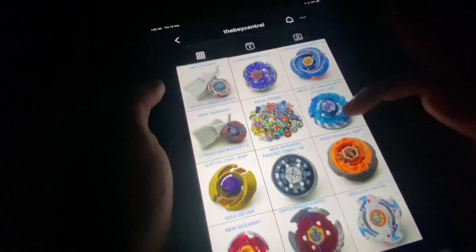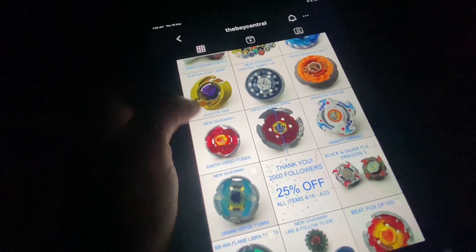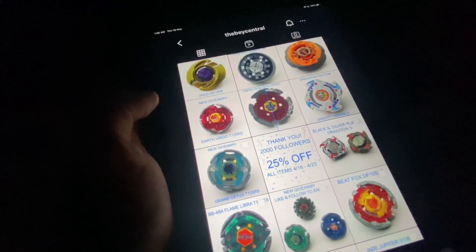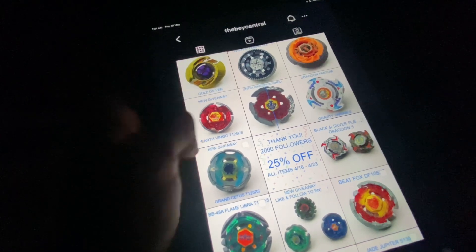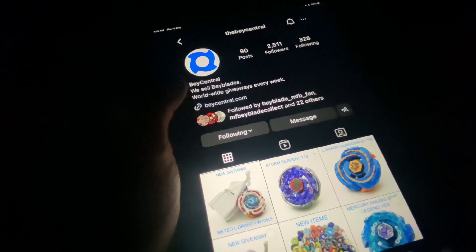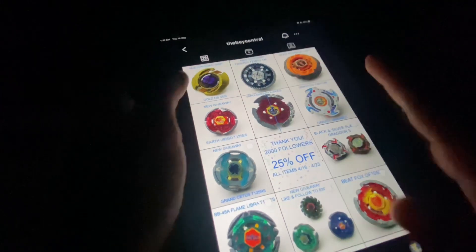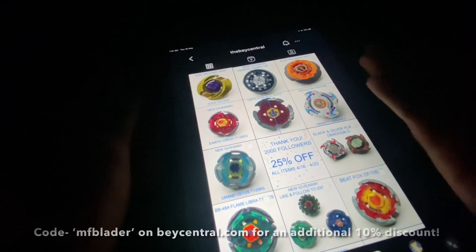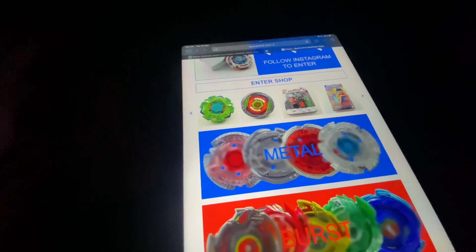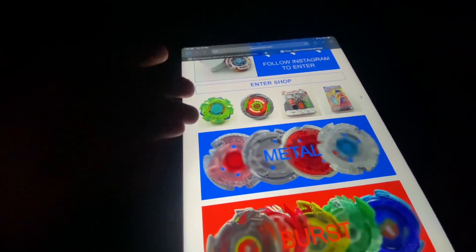You can see it's in really good condition. Last time it was Destructor, before that it was Earth Virgo, etc. They even have really good discounts. When they hit 3,000 followers they will drop another discount, and use code MFBLADER for an additional 10% discount when you order.